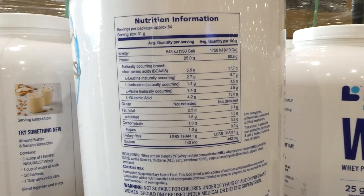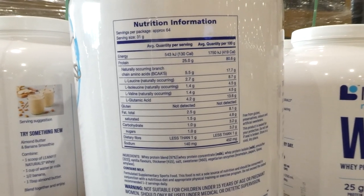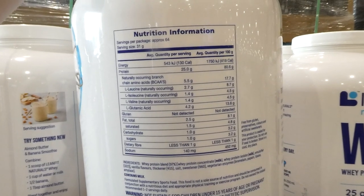There's your nutritional information and ingredients, and each serving is approximately 31 grams.